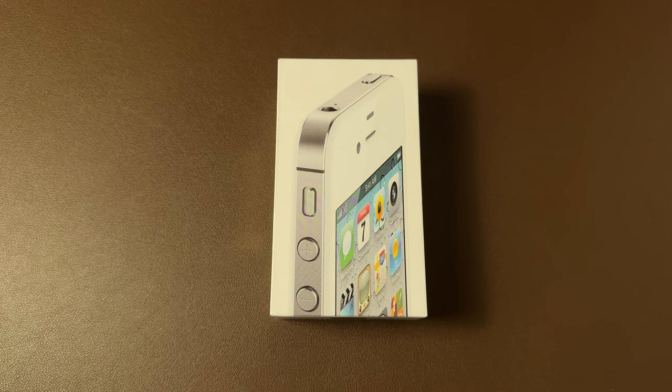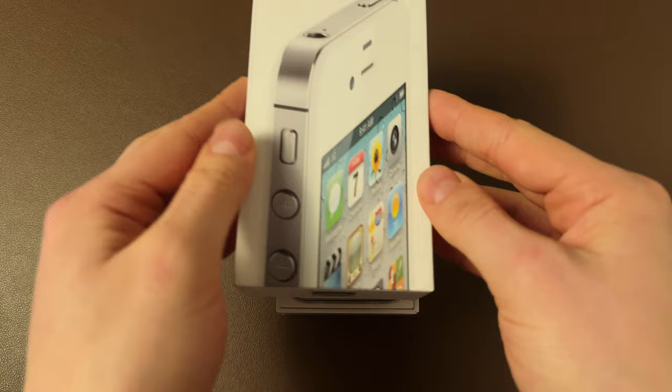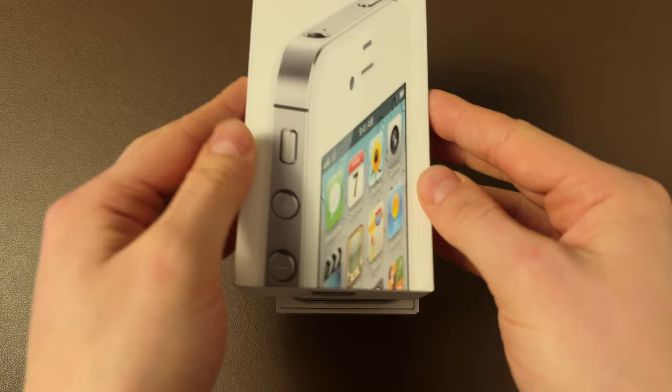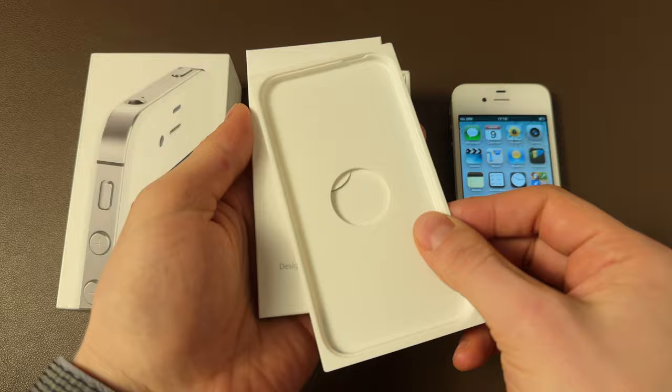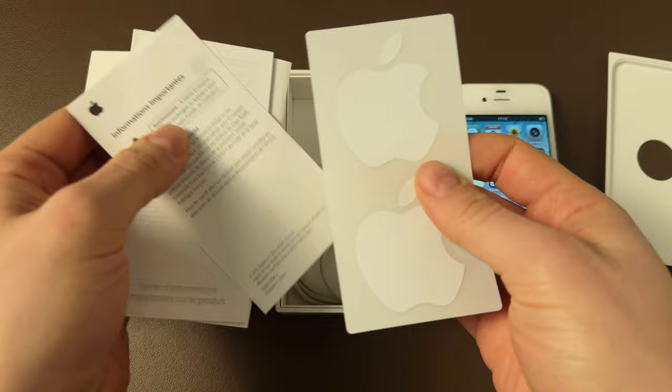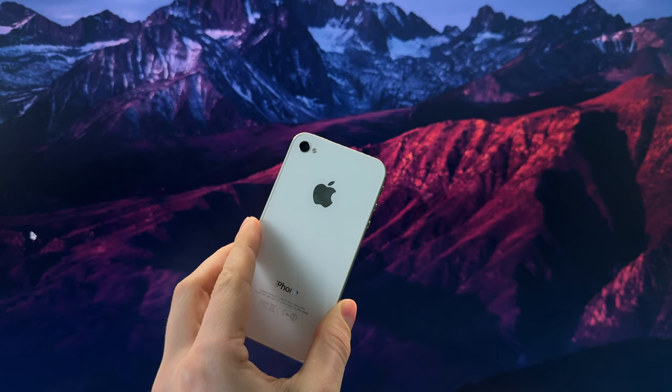I remember the exact moment when 13 years ago I was sitting in school and was dreaming about buying this white iPhone 4S. It was so amazing and I instantly fell in love with this device. Unfortunately back in the day it was way too expensive for my little budget. Only a few years later I had enough money to finally afford it. Now it's 2024 and I've dusted off my trusty iPhone 4S — actually, I have three of them.